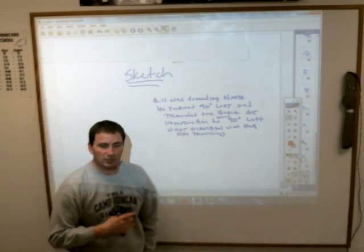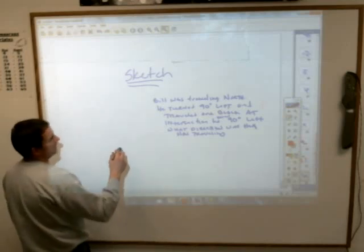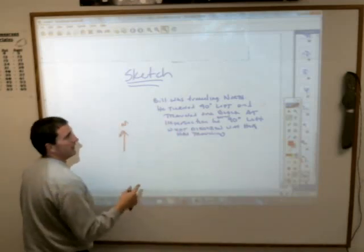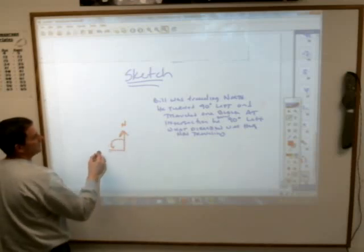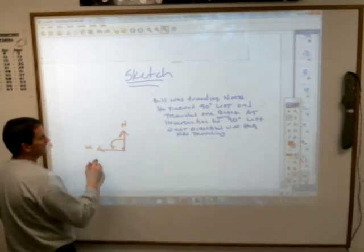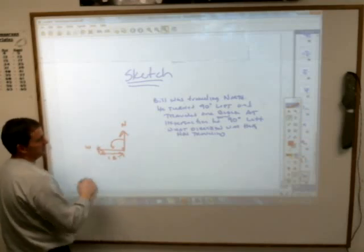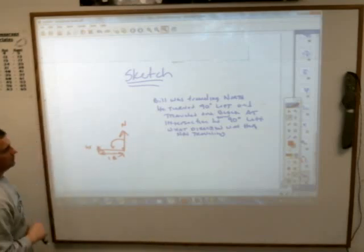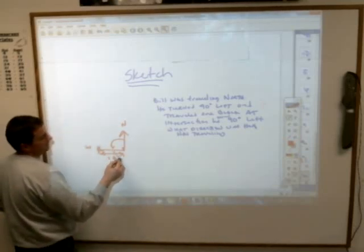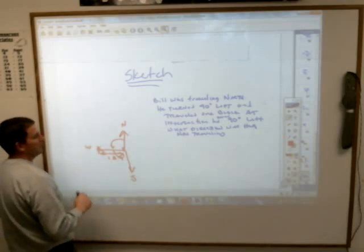Generally speaking, when you draw it on paper, north is just up, even though that's not true in reality. So: we are facing north — label that. He turned 90 degrees left, which means this way, so now he's facing west. He traveled one block. At that intersection, he turned 90 degrees left again. Place yourself looking west and make a 90-degree left turn — that puts you going south. Yes, what direction are you traveling? South.